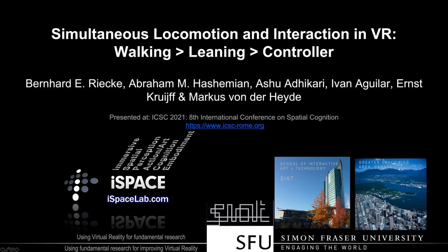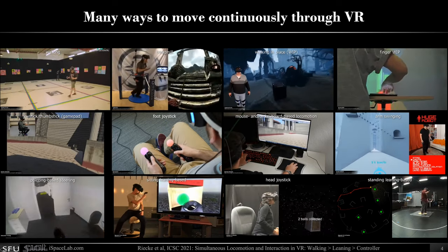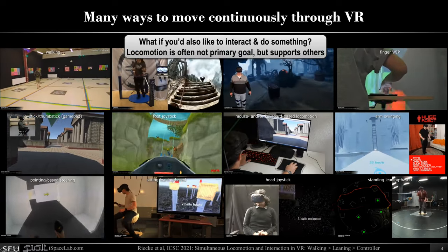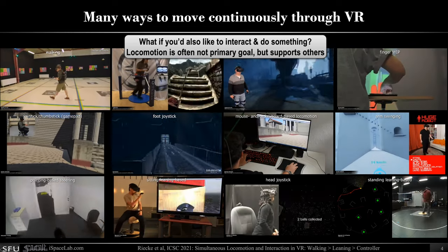Hello, I'm Bernard Rieke. I work at Simon Fraser University in beautiful British Columbia near Vancouver, where I lead the iSpace Lab. There are a lot of different ways to move continuously through virtual reality, but often enough the locomotion itself is actually not the primary goal — it's really meant to support something else.